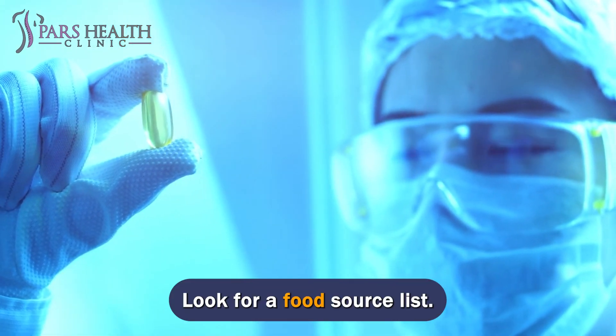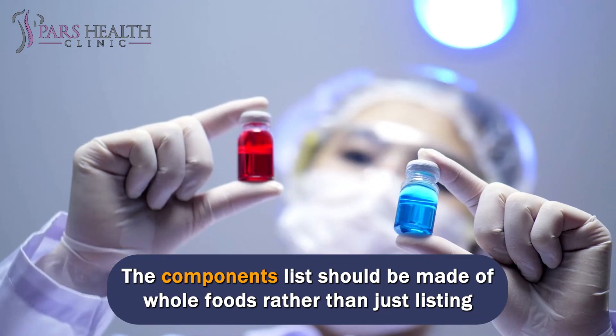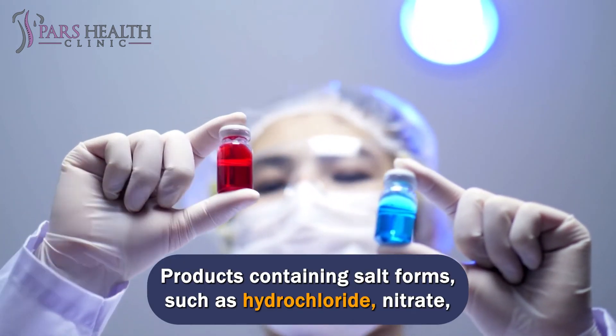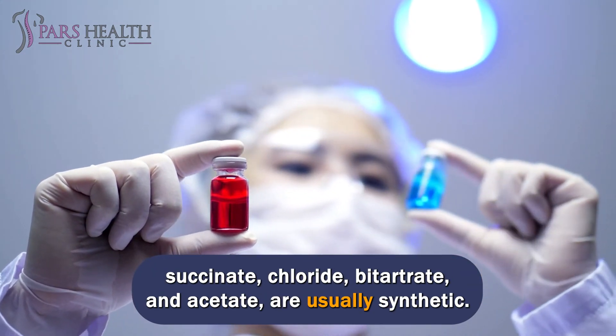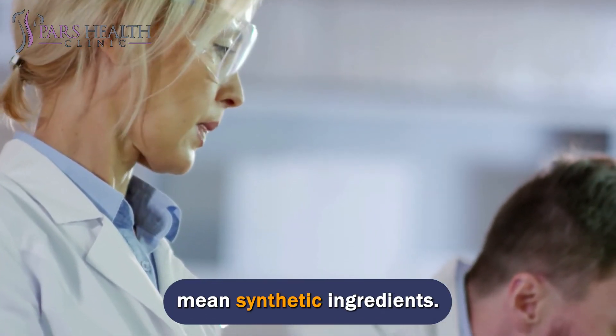Look for a food source list on your supplement. If there isn't one, it's presumably synthetic. The ingredients list should be made of whole foods rather than just listing vitamin C or vitamin E on its own. Products containing salt forms such as hydrochloride, nitrate, succinate, chloride, bitartrate, and acetate are usually synthetic. Words that end in -ide or -ate, or start with DL-, often indicate synthetic ingredients.